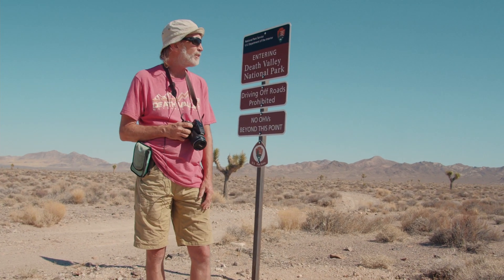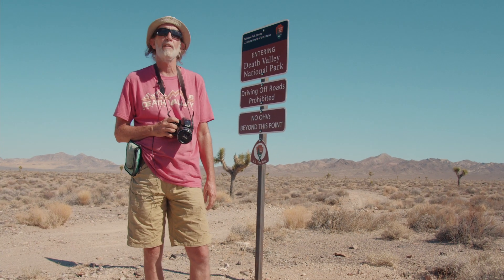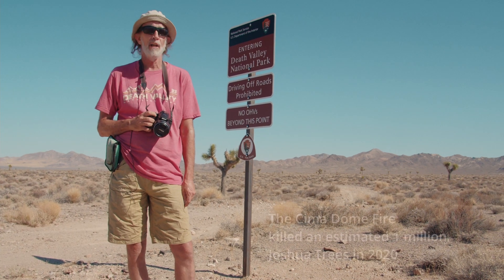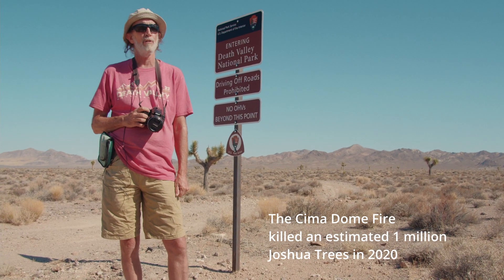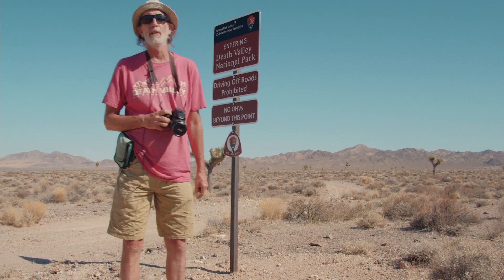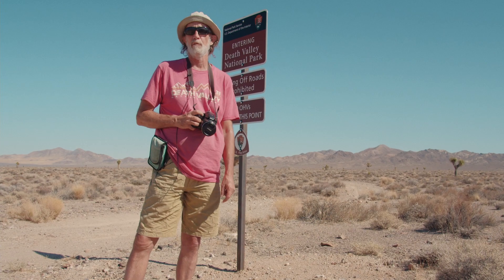Those invasive weeds can actually cause fires — it does happen out here in the desert. People who look at this landscape don't think it can burn, but these new catastrophic fires seem to be hotter and windier, and they have taken out Joshua Tree Forest. All we need is a giant solar project to disturb the land adjacent to the park, those weeds will move in, and you've got a lot more fuel threatening the park.